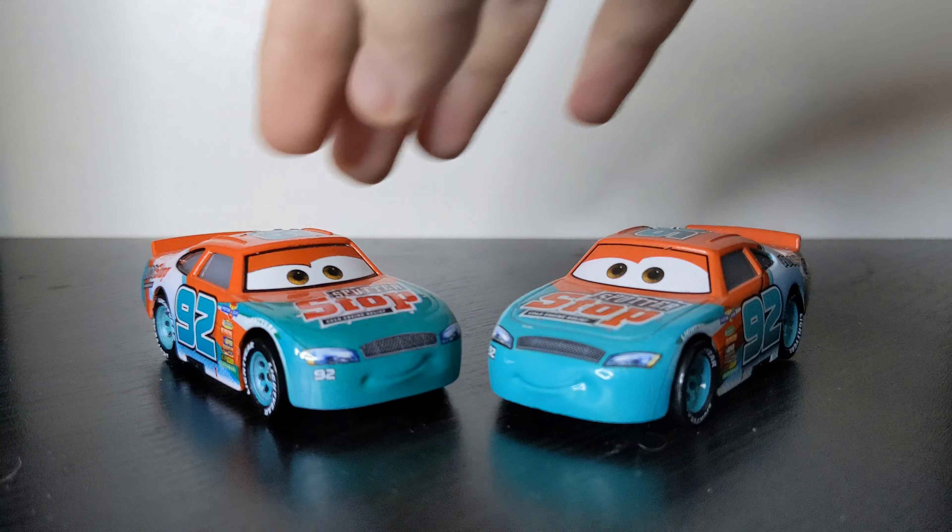On to the Cars 1 version, because Murray Clutchburn is still Murray Clutchburn. Here is the Thailand variant — very nice. We are mainly taking a close look at the Cars 3 version. This is the China version of Murray Clutchburn from Cars 1 — pretty cool. Feel free to screenshot my videos and use them for the Cars Wiki.